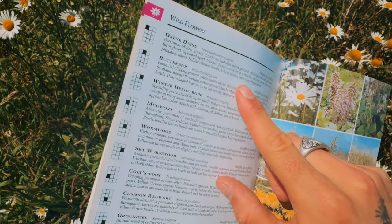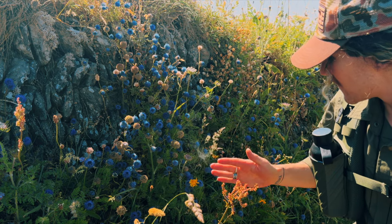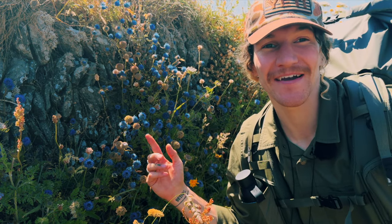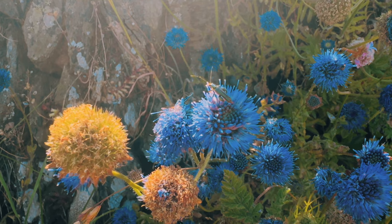I was hoping it was chamomile but it's actually ox-eye daisy, and I'm pretty sure these are round-headed rampion. It's a good thing I've been taking local honey every day otherwise my allergies would be going crazy.